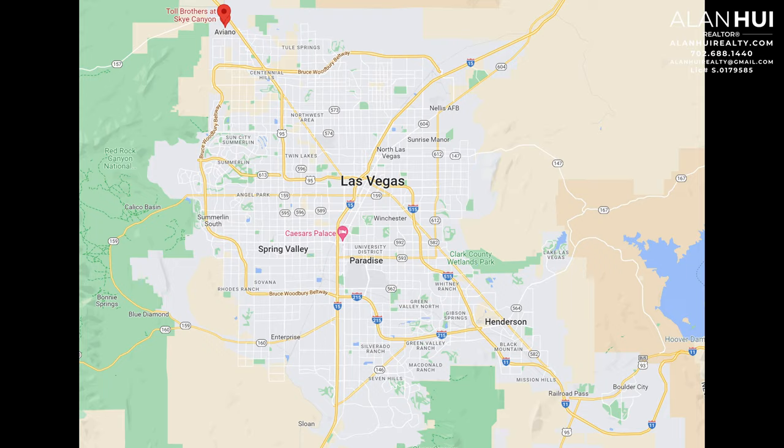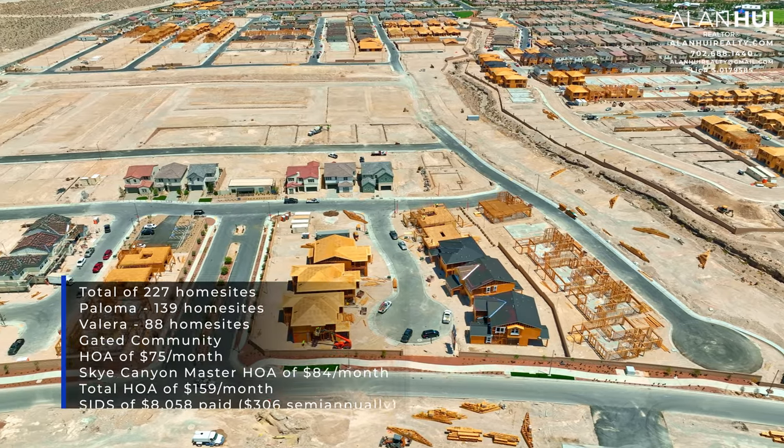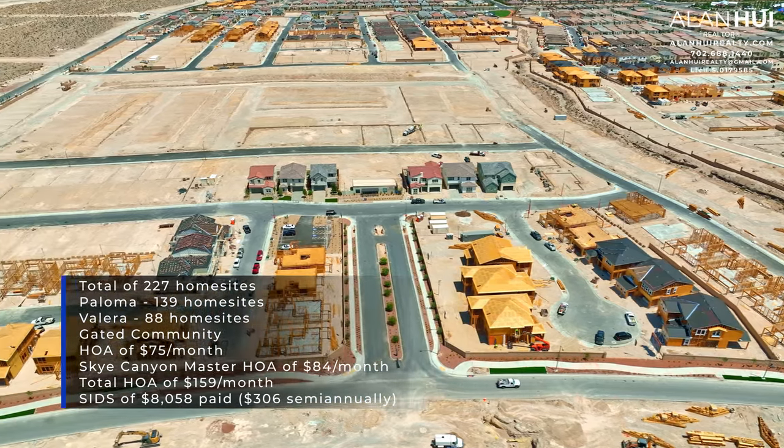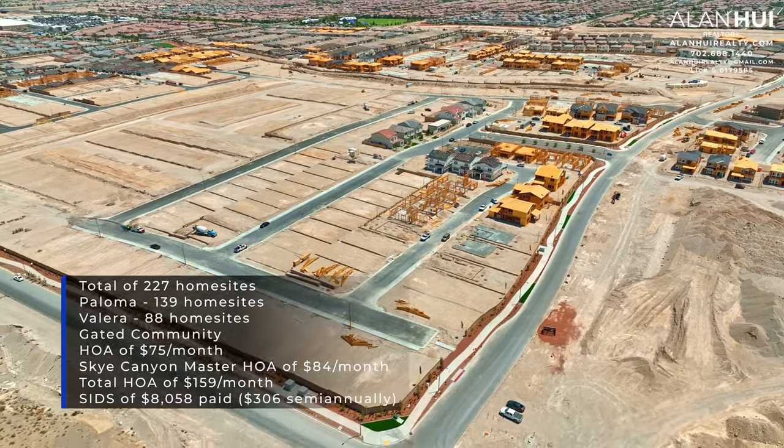The communities of Paloma and Valera are located in the northwest area, and the major crossroads are West Sky Canyon Park Drive and Iron Mountain Road. The gated community of Paloma features 139 home sites and the community of Valera features 88 home sites, for a total of 227 home sites.